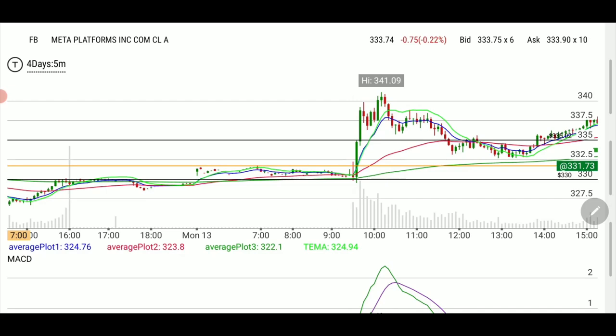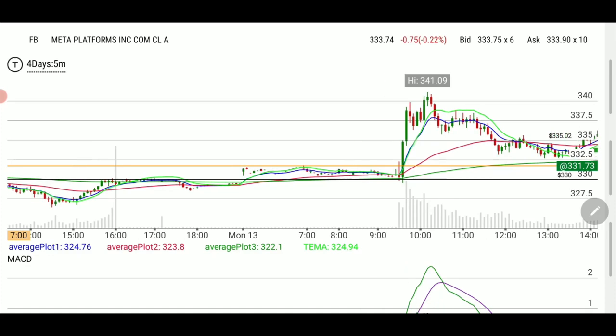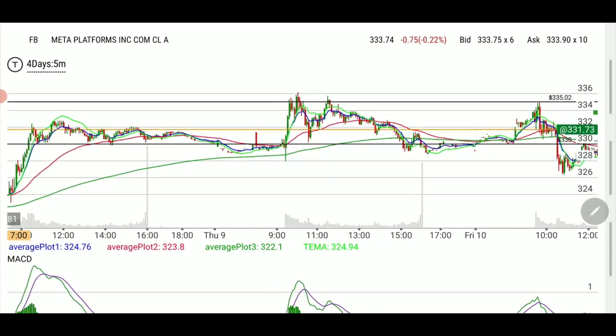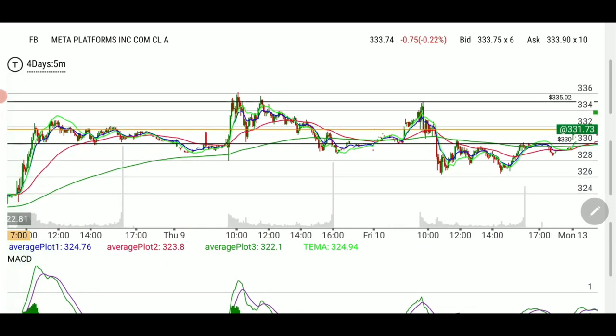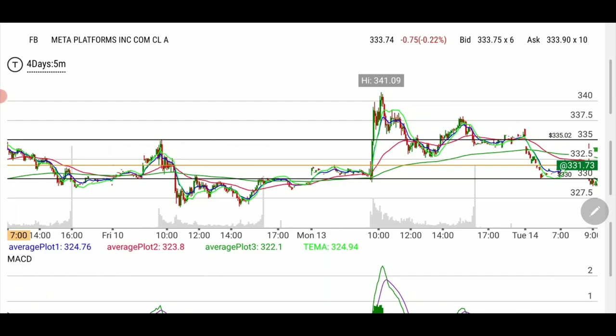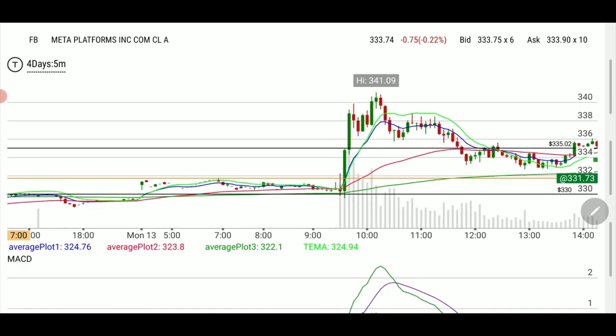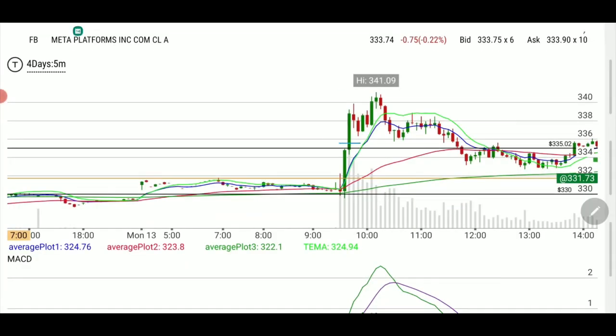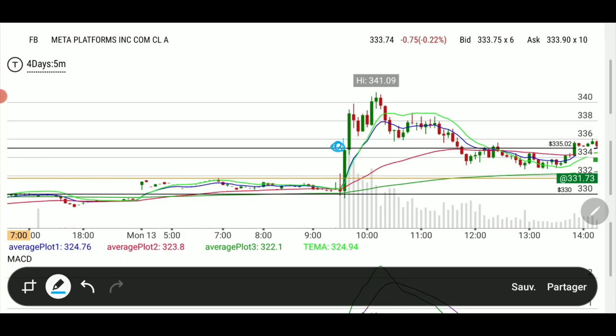Look at this yellow line. The yellow line is the pre-market high. Looking all the way back, we can see it used to be some sort of resistance. So we agree that if we break that line we could become bullish — at least until our line that we drew at 335.